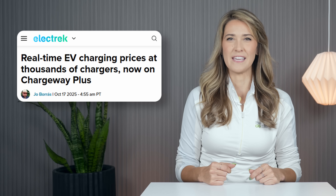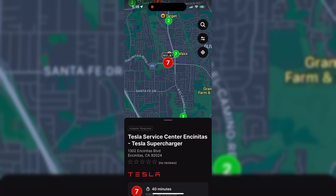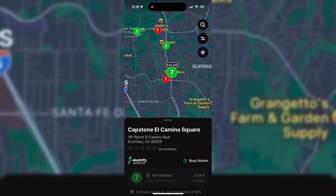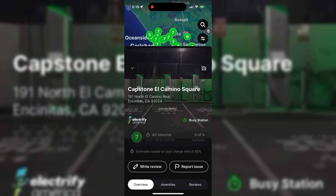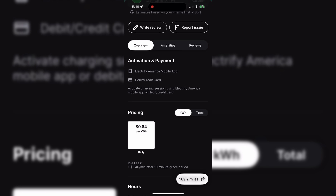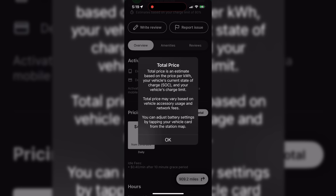The feature is now live for iOS and Android users. Chargeway, a third-party EV charging app, announced the launch of its real-time pricing feature. The update delivers live, per-kilowatt-hour rates for more than half of North America's public charging stations, covering over 85,000 plugs across 50 networks in the U.S. and Canada. The feature allows drivers to compare costs at a glance and estimate total session expenses based on their vehicle's battery state of charge, charge limit, and time of day.